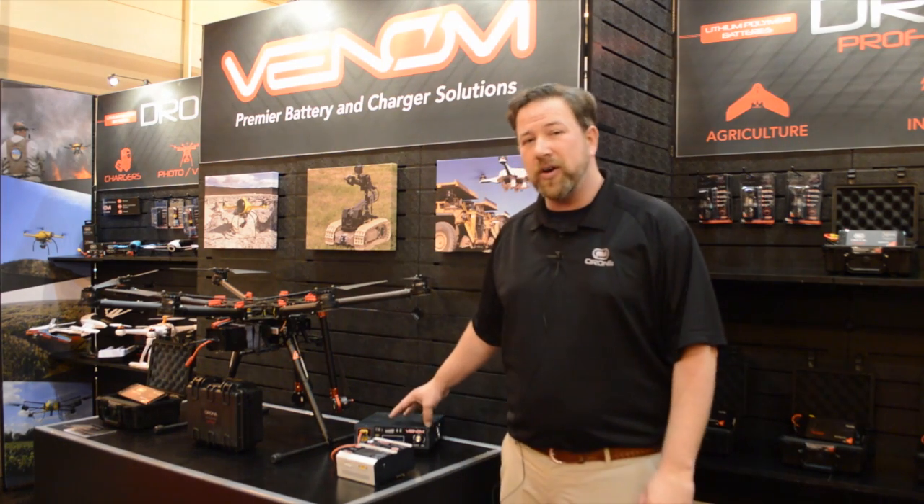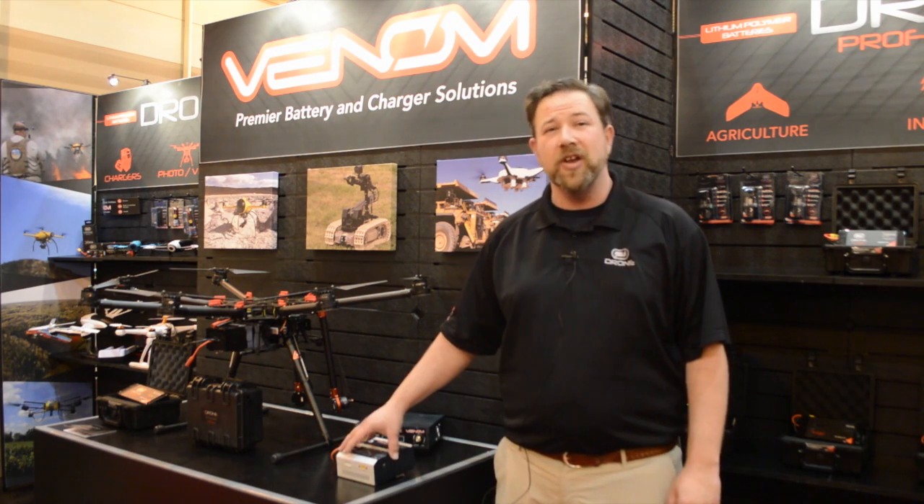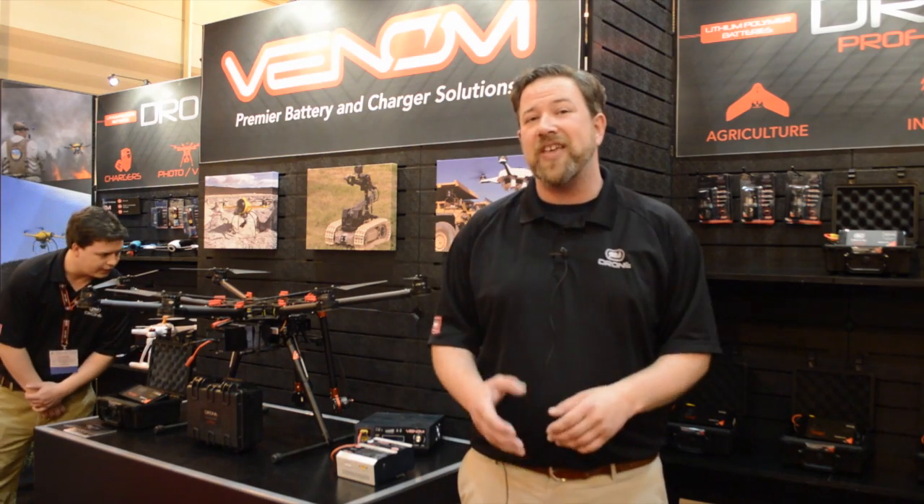On the desk here we have our ProPower 1350-watt power supply and 1350-watt charger. These are capable of doing a 45-amp charge. It can charge a 22,000 milliamp battery in about 20 minutes at a 2C charge rate.